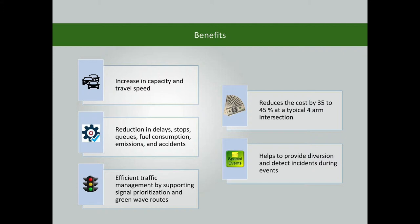The modern traffic signal helps increase capacity and travel speed, and reduces delays, stops, queues, fuel consumption, emissions, and accidents. It also helps to ensure efficient traffic management by supporting signal prioritization and green wave routes.